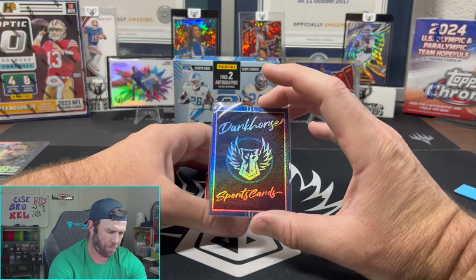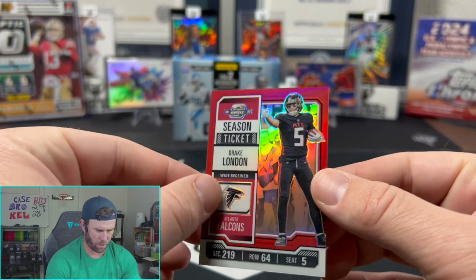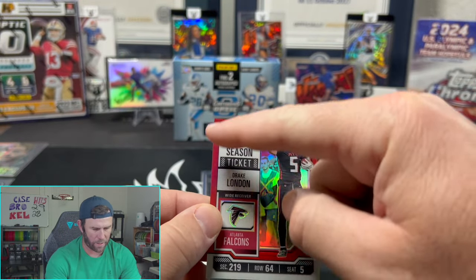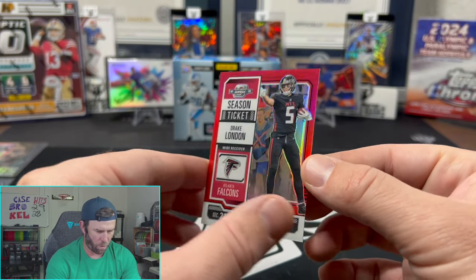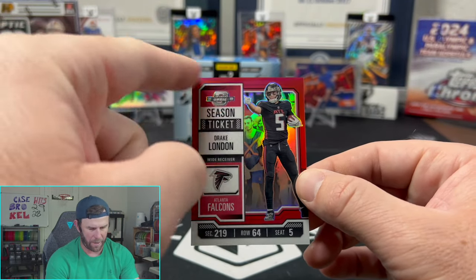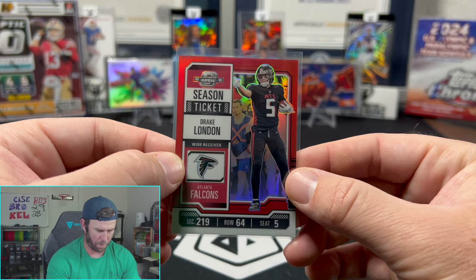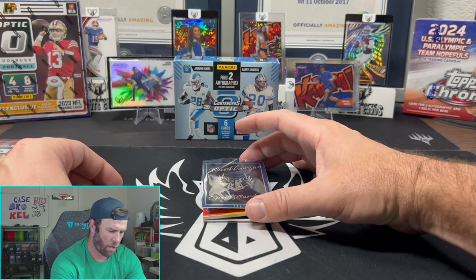We're going to get a Drake London — I thought it was just going to be a regular chrome card, but it's actually numbered: 74 out of 175. That's the Color Match parallel — the outside border matches the team color. I kind of got thrown off because it just looked like a normal Falcons card, but that is a cool little Color Match for Drake London. Not the guy you're looking for, but it's okay.